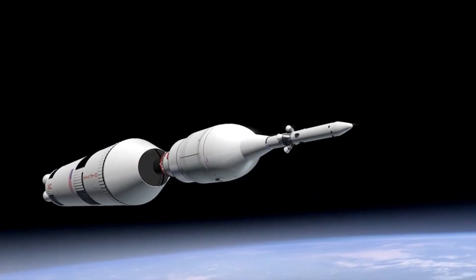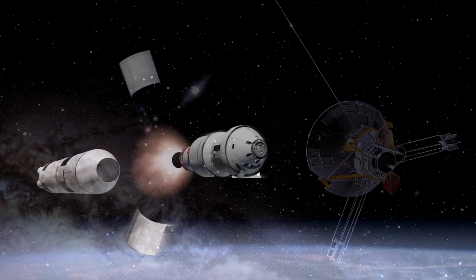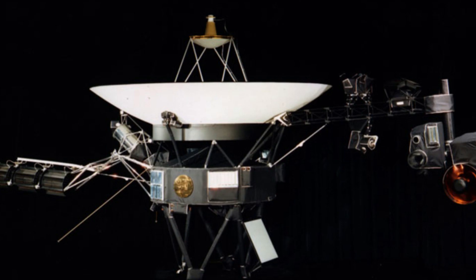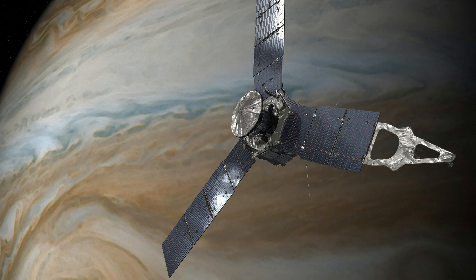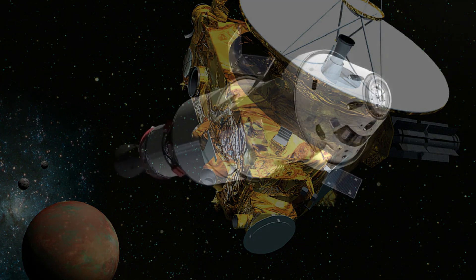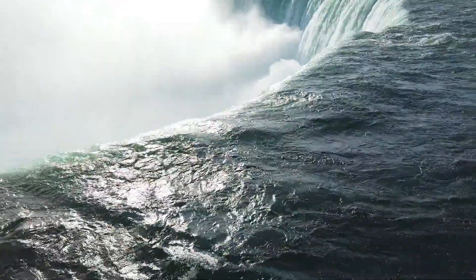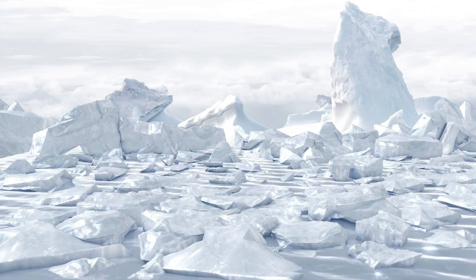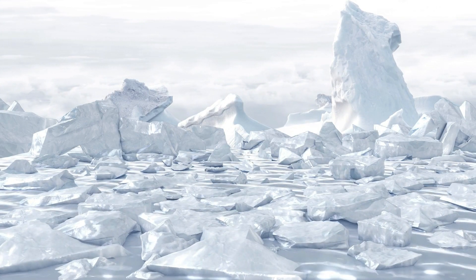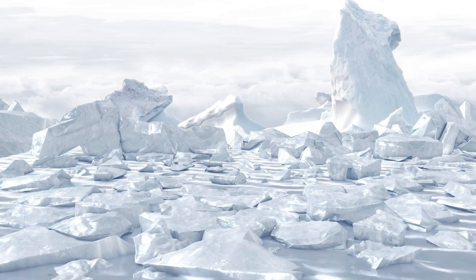Why is Europa Clipper going to Jupiter's neighborhood? Several missions, including Pioneer 10 and 11, Voyager 1 and 2, Galileo, Juno, Cassini, and New Horizons, have gathered strong evidence that Europa contains a huge ocean in its interior, beneath a shell of ice estimated to be between 2 to 20 miles thick. Astrobiologists wonder if where there is water, there could also be life.